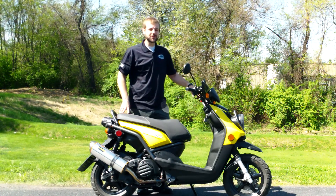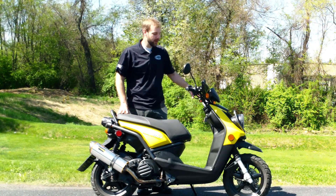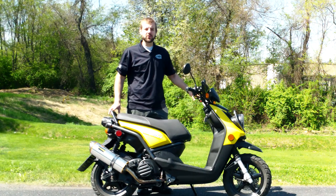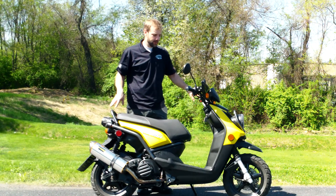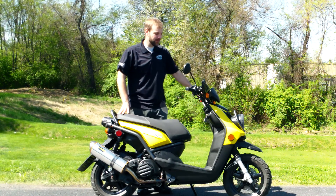It has one really cool accessory on it — it actually has a Two Brothers exhaust pipe on it, so it sounds really, really awesome. You don't see a lot of Zuma 125s all modded out, but this one's got the cool pipe on it. I'll definitely start it up so you can hear how it sounds — you'll really appreciate it.